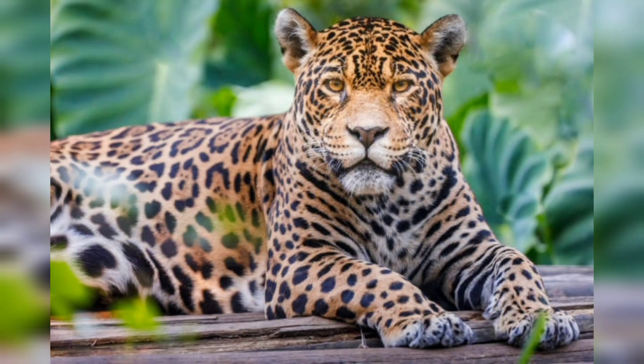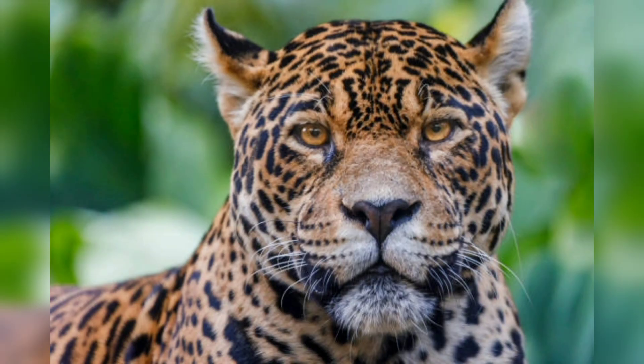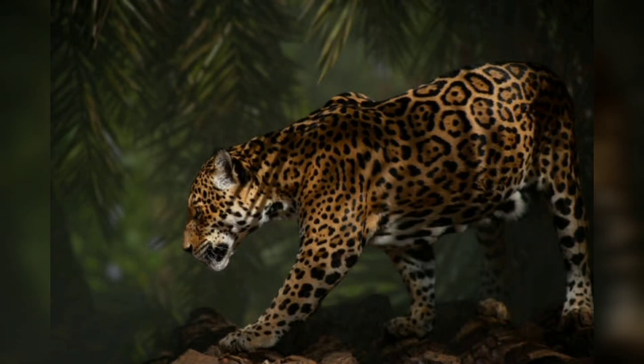Now let's talk about their physical characteristics. Jaguars are known for their distinctive coat, which is covered in spots called rosettes. Their fur can be yellow, brown, or black, and their spots can be arranged in various patterns. Jaguars have powerful jaws and sharp teeth that allow them to hunt and kill prey quickly. They also have strong legs and can climb trees and swim efficiently.